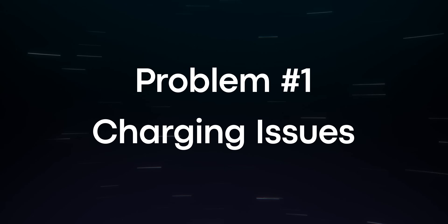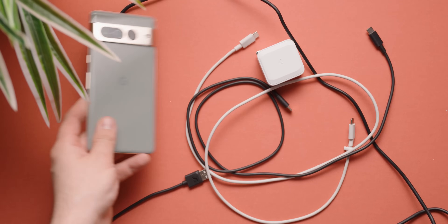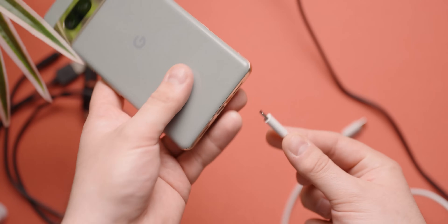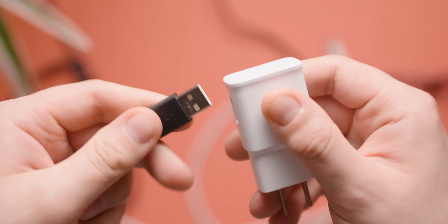Getting straight into it — problem one: charging issues. It may surprise you or it might not, but the lack of a charging brick included with most phones today is starting to catch up with the market. The Google Pixel 7 and 7 Pro are devices which some users say will not charge with older charging bricks. Even though the phone says it's connected to the charger, this may be a perceived issue instead of a definitive one. In our experience, older chargers, even USB-A bricks, will provide a very slow charge compared to newer ones, so it may seem like it's not charging.